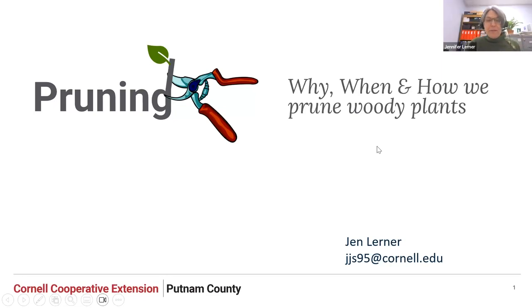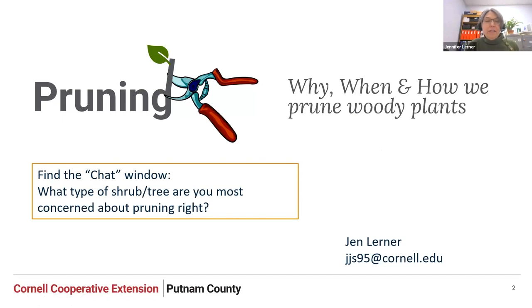Thanks, Matt. Hopefully the sound is good. While we begin, I'd love for you to find the chat window and type in what type of shrub or tree you are most concerned about pruning and getting it right. This is a topic that seems to make a lot of people very nervous. It's also a little difficult to talk about in this dimension when it's something you really have to see in three dimensions as you're working in the landscape, but we're going to do our best today.